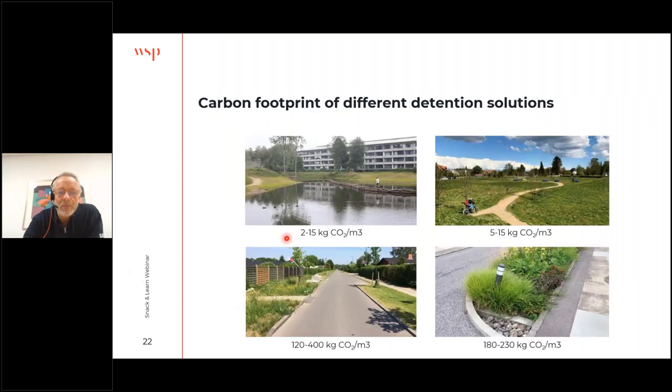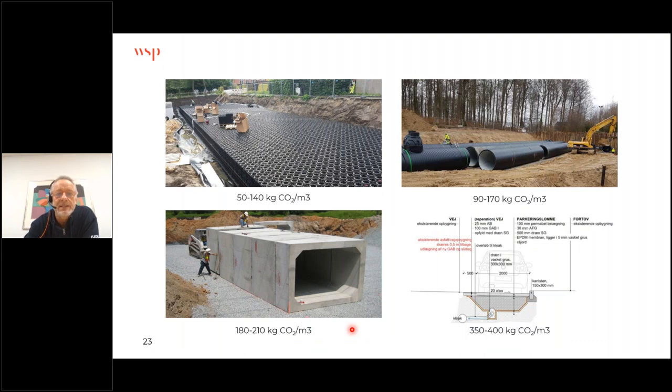We have a total of eight different detention solutions. The wet detention pond has a carbon footprint of 2 to 15 kilograms CO2 per cubic meter. Dry detention ponds are approximately the same. Green streets in existing cities become quite expensive because you have to cut up all asphalt and make new paving and curbs. Subsoil detention in cassettes with membranes — in concrete or plastic pipes, or below parking places with permeable pavers and a detention reservoir below — are all quite expensive in carbon footprint as well. If you can, you should go with the cheaper solutions.